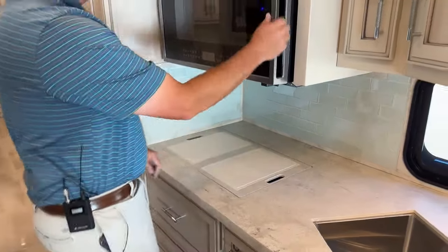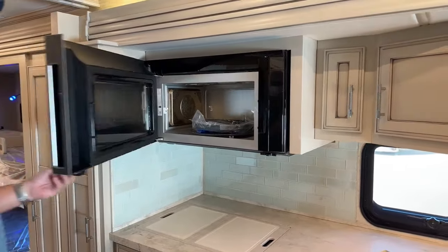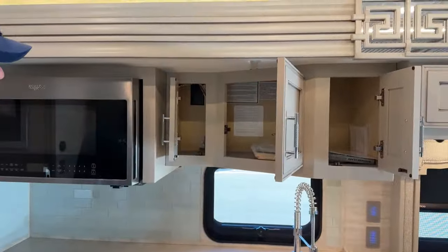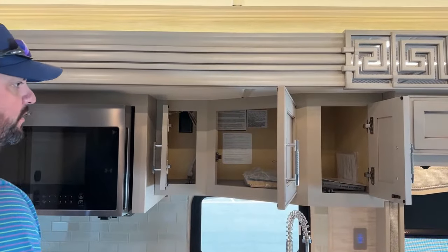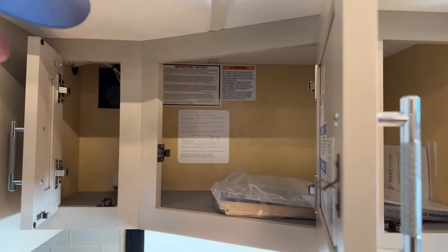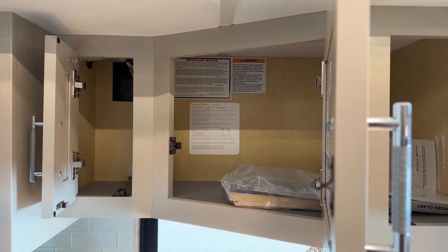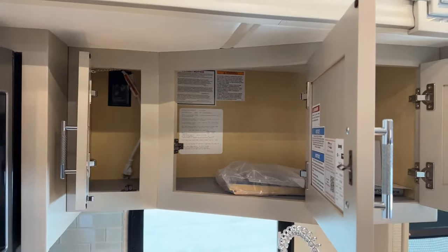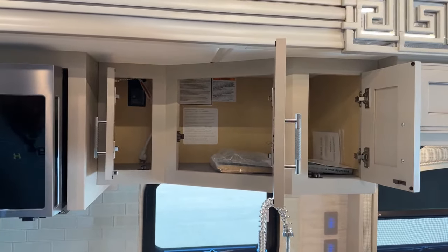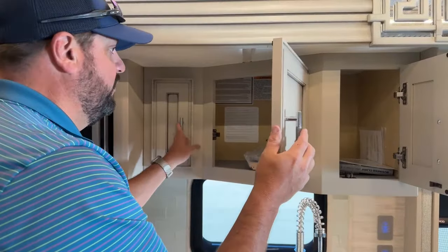We've got a convection microwave oven and additional overhead storage. In this cabinet, you'll notice some stickers — this actually gives you the serial number for this coach. So for the owner of this coach, you can contact Newmar and the serial number is in this cabinet, easy access for the owner when they're traveling.